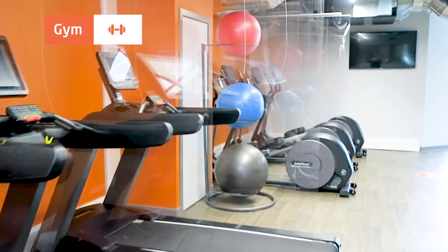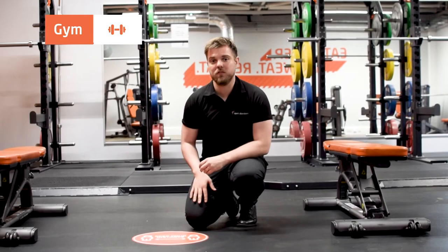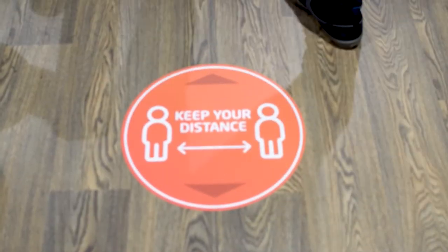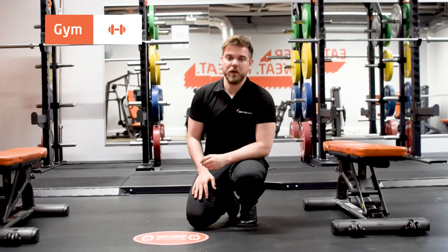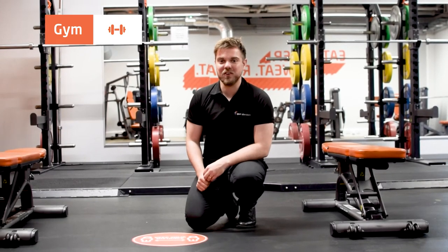As you can see, all the equipment has been spaced out to ensure social distancing and there's stickers on the floor to help remind you to keep that distance throughout your workout. Just make sure not to share any equipment, only use one piece at a time and remember to wipe it down before and after use.